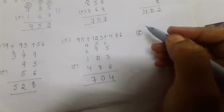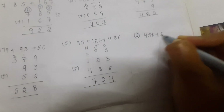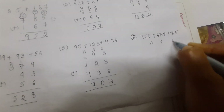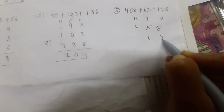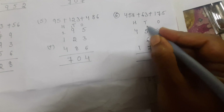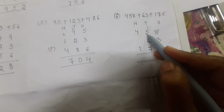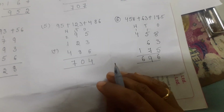Sixth problem: four hundred and fifty-eight plus sixty-three plus one hundred and seventy-five. Arrange hundreds, tens, and ones. Eight plus three is eleven, plus five is sixteen — write six in the ones place and carry one. Five plus six is eleven, plus seven is eighteen, plus one carried — wait: fourteen plus five is nineteen. Write nine and carry one. Four plus one is five, plus one is six. The answer is six hundred and ninety-six.